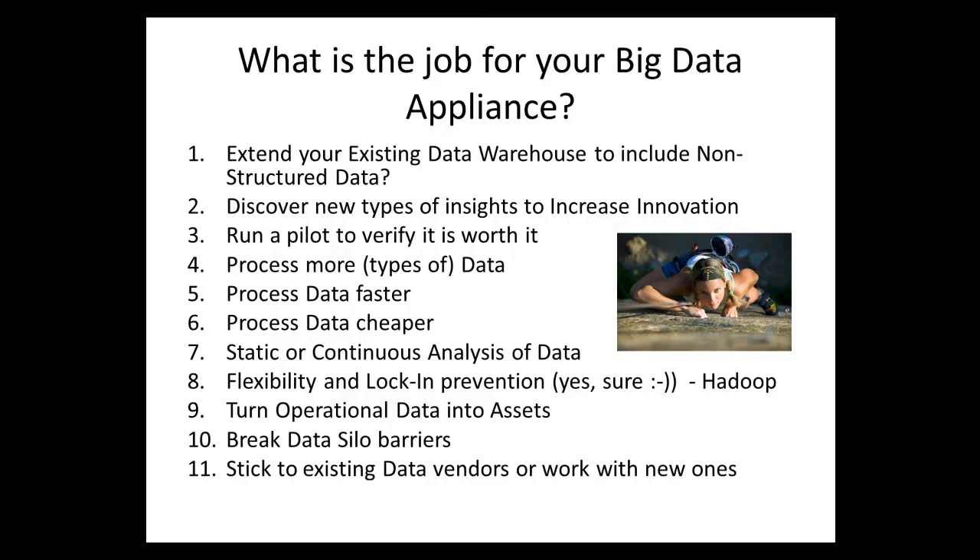Flexibility and lock-in prevention is important — you don't want to put in lots of effort and then be stuck when you want to move or transform data into another system. Hadoop, the open-source solution for big data, is a basic option that can help with this. You also want to turn operational data into assets, break data silos so all relevant data is available to everybody, and consider sticking to existing data-related vendors you already have — storage, database, or otherwise.